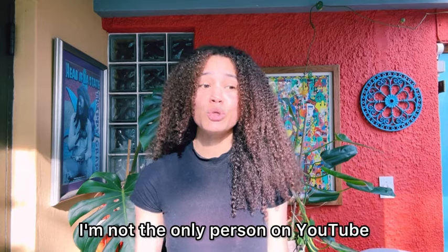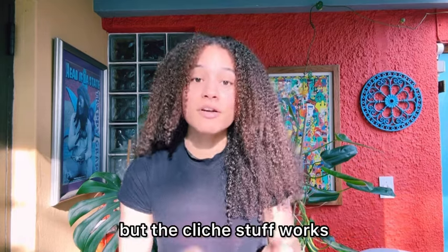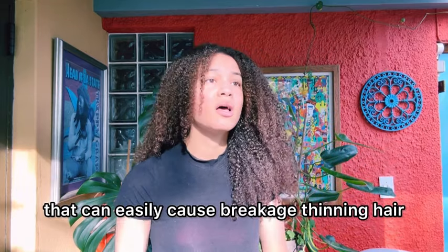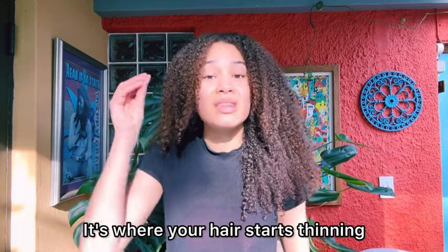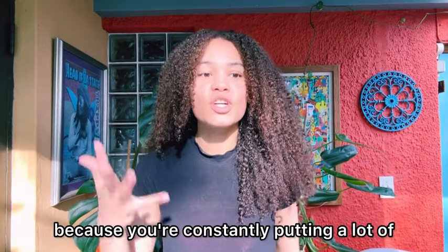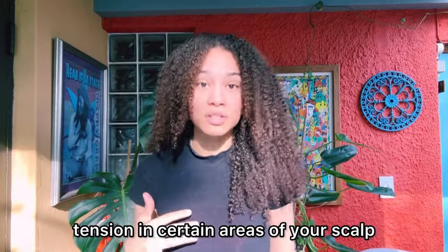I also want to note I'm not the only person on YouTube that's probably given this advice, but the cliche stuff works — remember that. So my first tip is to not put any tension on your scalp. That can easily cause breakage and thinning hair. I don't know if you've heard of tension alopecia — it's where your hair starts thinning and breaking off and you end up getting bald spots because you're constantly putting a lot of tension in certain areas of your scalp.